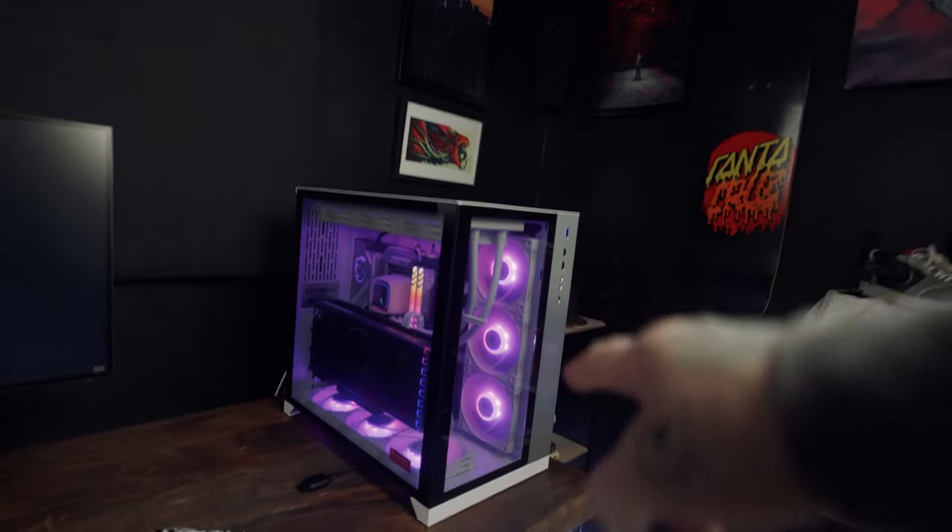This is seriously going to one of you amazing people. All you have to do to win is like the video, subscribe to the channel, and comment down below 'I love pre-built PCs.' Lastly, head to the Twitter link in the description — I'll also pin it to the top of the comments. Once you visit that link, just follow the simple steps to win the PC.